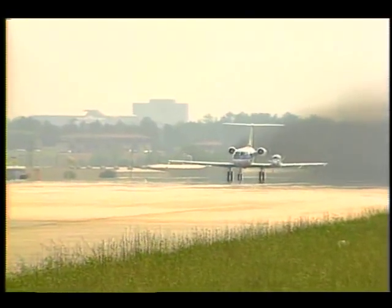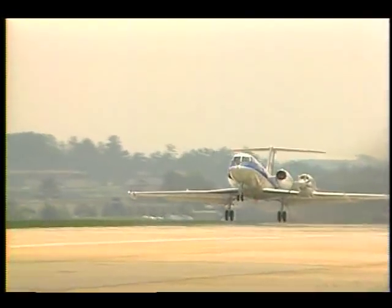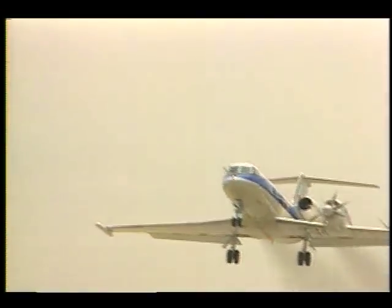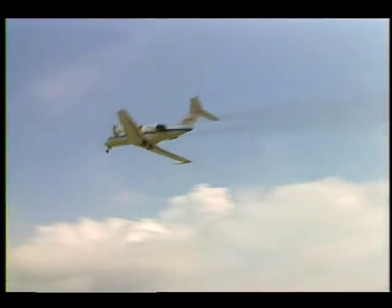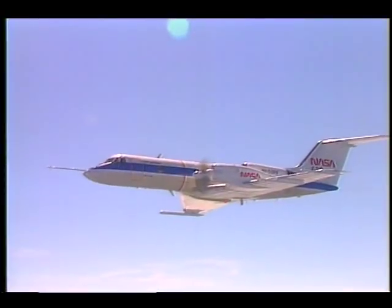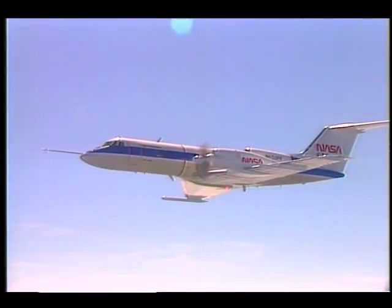Propeller-driven airplanes have traditionally been noisy, so two of the greatest concerns in the prop fan project are minimizing noise levels on the ground and creating a passenger cabin as quiet as a jet. To date, this doesn't seem to be a problem. Lockheed Senior Research Pilot Frank Hatton: